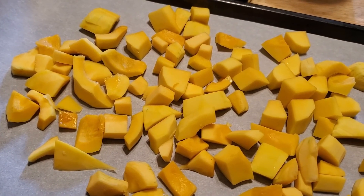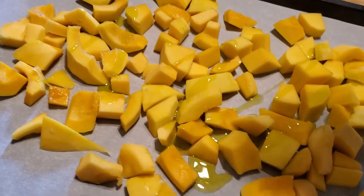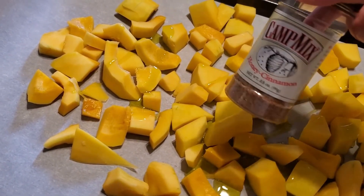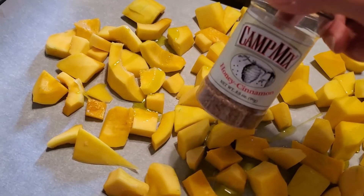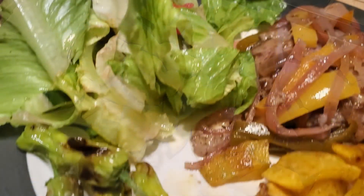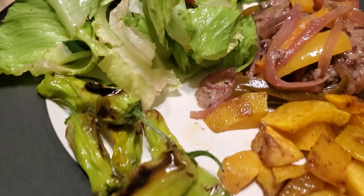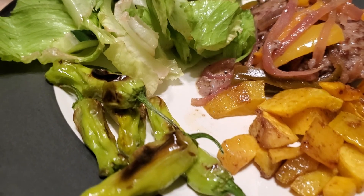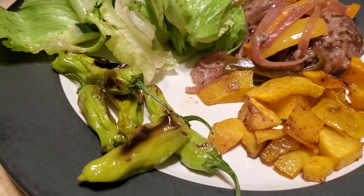Time to roast up my butternut squash. I'm going to put a little bit of oil and this Cane's Mix honey cinnamon seasoning — it's really good on roasted butternut squash — and probably a little bit of salt. I roasted the butternut squash at 350, stirring every so often until it was tender and golden. And this is it with our dinner.